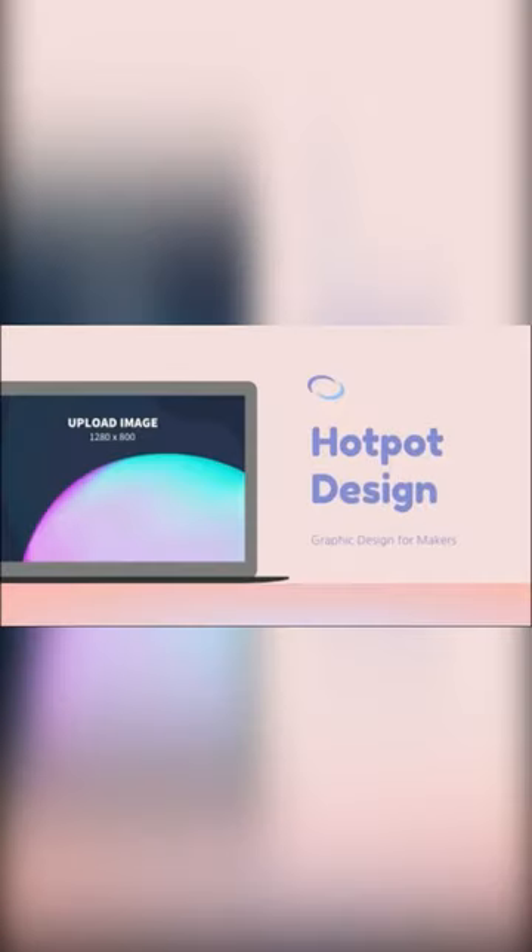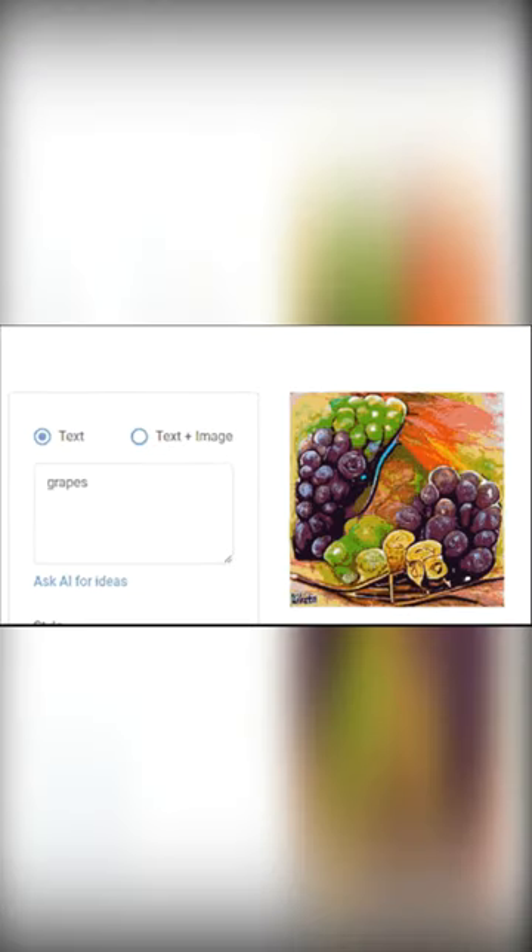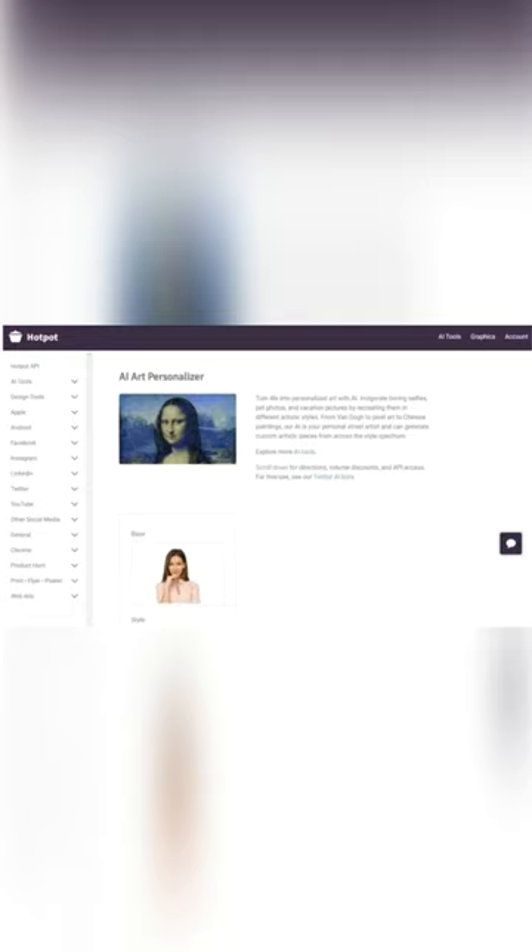Hotpot helps the world create professional graphics and pictures within a couple of minutes. Their AI tools allow experts and non-designers to spark creativity and automate tasks.